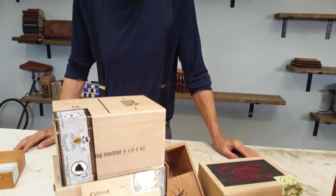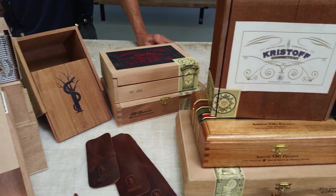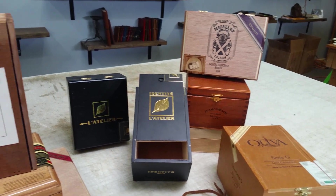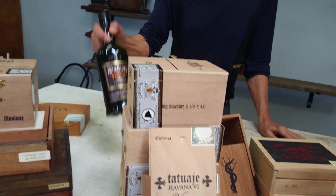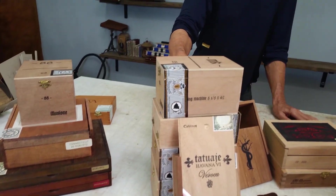Hey there, I'm Arthur with Innovative Journaling. I've been thinking about some of the great pairings in life these last couple days, like Romeo and Juliet, chocolate and red wine, chocolate-dipped strawberries, or a great prime rib with a bottle of Bordeaux. And of course, you're seeing all these cigar boxes now — how about cigars and scotch? Great pairing.